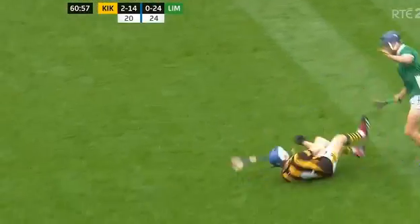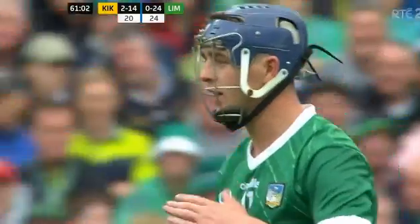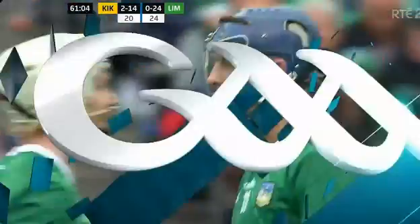Going down the middle towards TJ Reid. He's fouled by David Reid — unnecessarily, to be honest. And that's a free for Kilkenny.